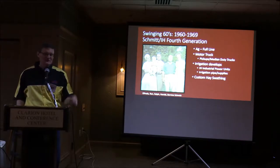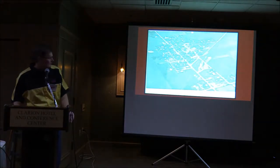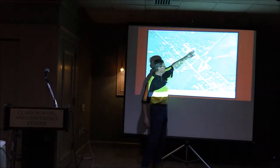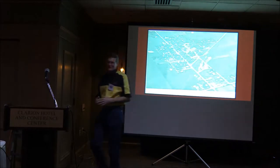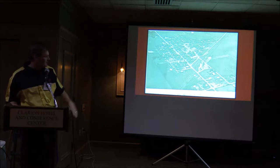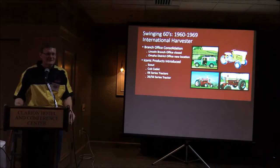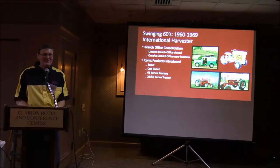We also got into doing custom hay swathing more during that time. Here's an aerial view — up here is where our dealership is, and by the elevator is where our equipment lots were. We had equipment on display there for people coming through town so they could see what we had on the lot for sale.